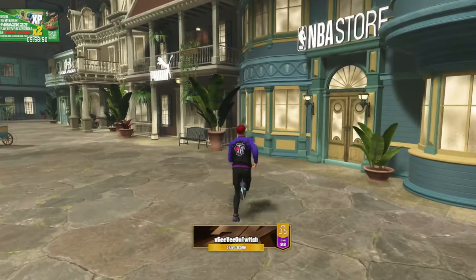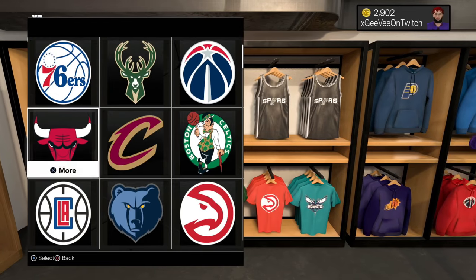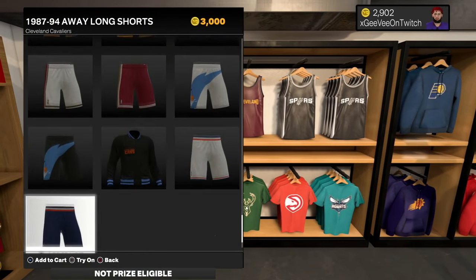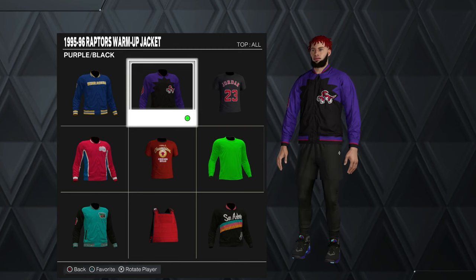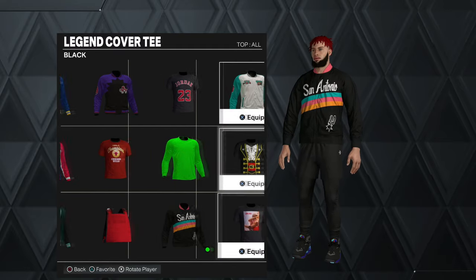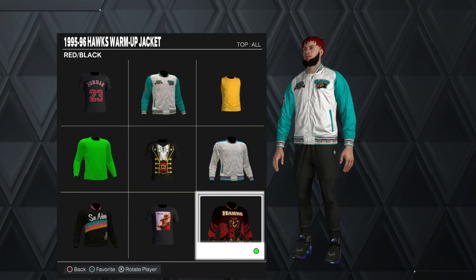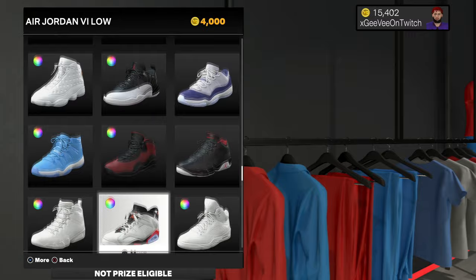Our next stop is the NBA Store. Once you're in, come down to the Mitchell & Ness section and choose whatever team you want. A lot of them have these different warm-up jackets — they're only 2,500 VC, which is an absolute steal. Some of my favorites are the Raptors, Warriors, Clippers, Grizzlies, Spurs, Hornets, Hawks, and Orlando Magic.